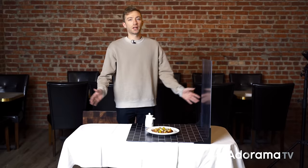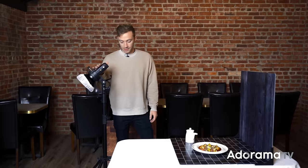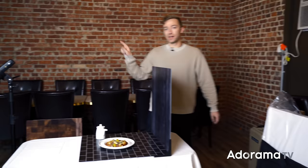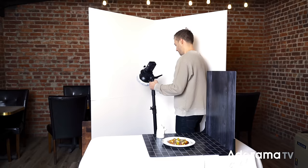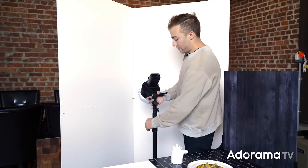For lighting, a Flashpoint Evolve 200 flash is being used — it's pretty powerful. It's going to be shot into a V-flat, using that as the modifier. A very simple setup. Pointing the flash directly into the V-flat creates a nice light onto the dish, giving kind of that window light effect.